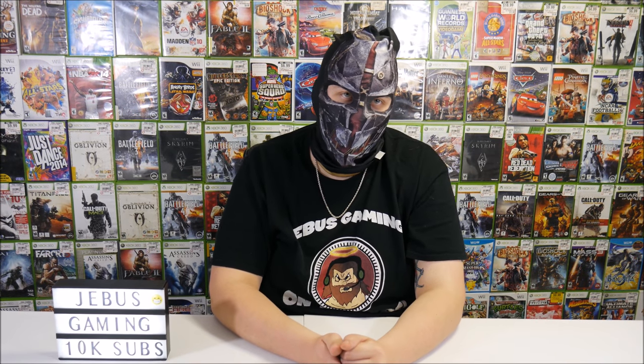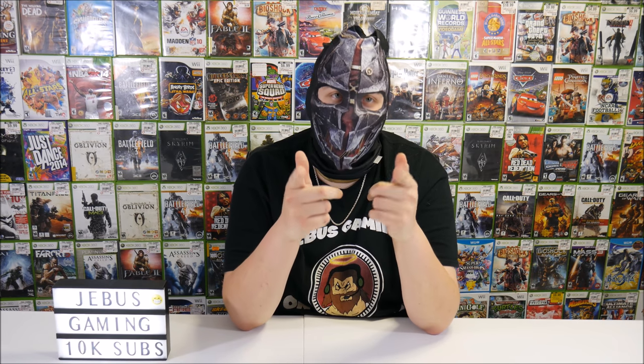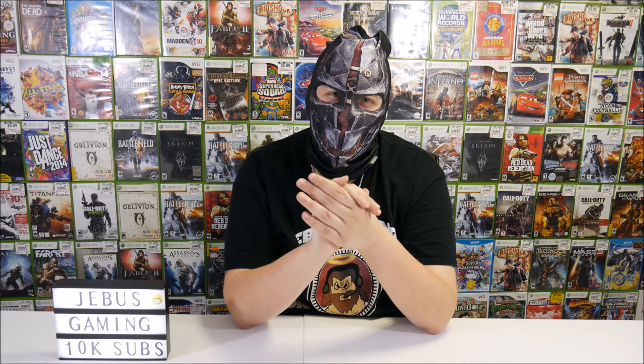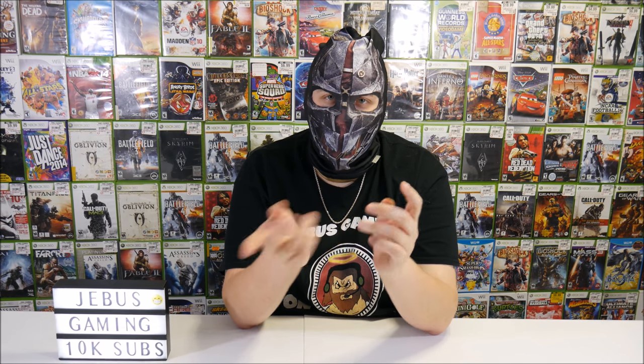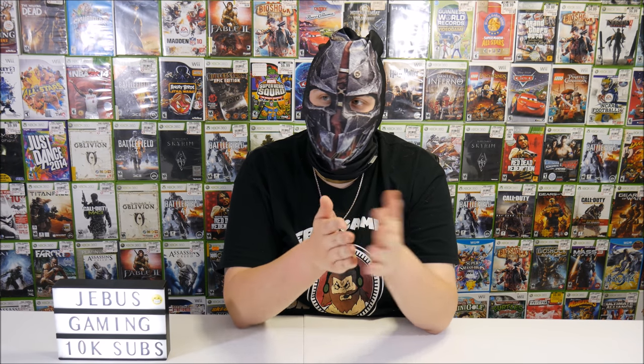Austin Goodyear asked what got me started dumpster diving. It was Tales of Taylor — a long time ago, maybe around 2013. I was watching some gaming video and I saw a thumbnail on the side about finding all this stuff in a dumpster. Like everyone else, I was like, 'No way, he's lying.' I watched it, went out and tried it, and since then I've been hooked for years.